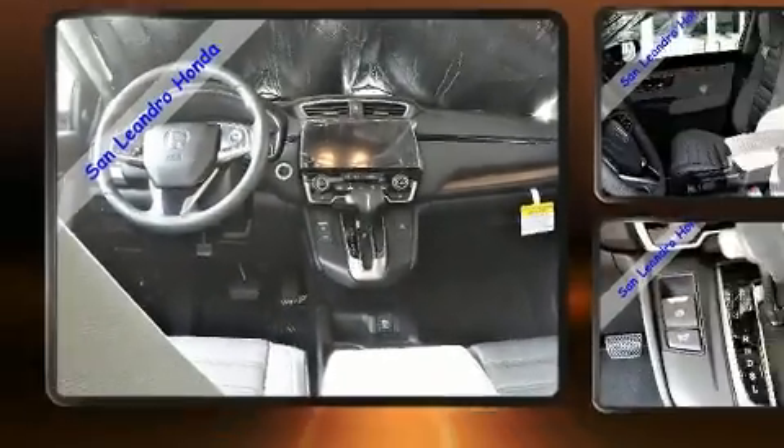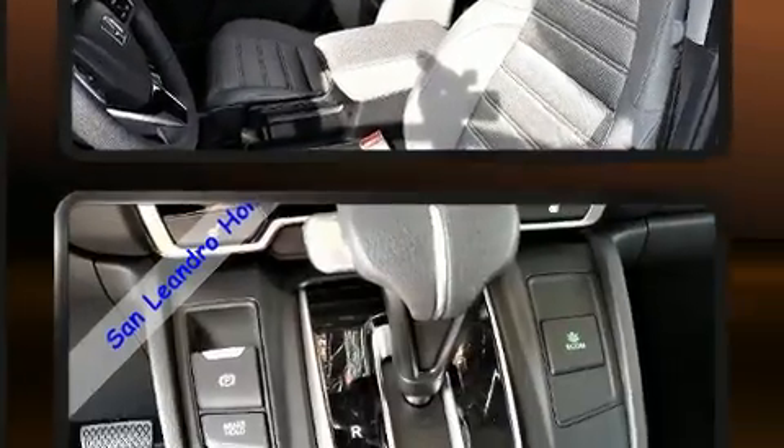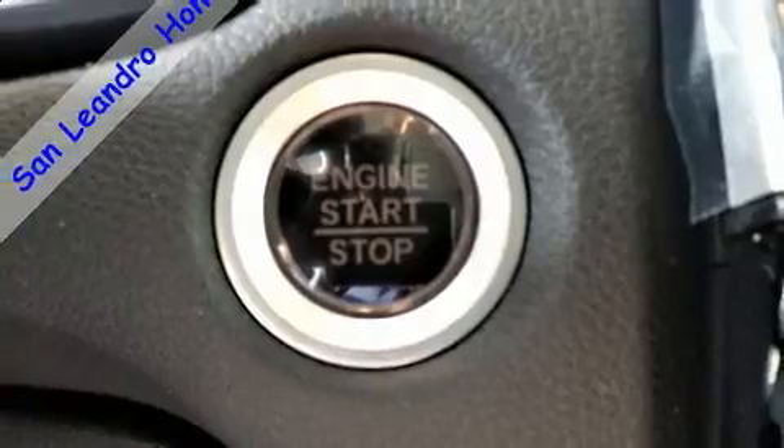Honda ensures the safety and security of its passengers with equipment such as dual front impact airbags, front side impact airbags, traction control, brake assist, ignition disabling, and four-wheel disc brakes with AVS.